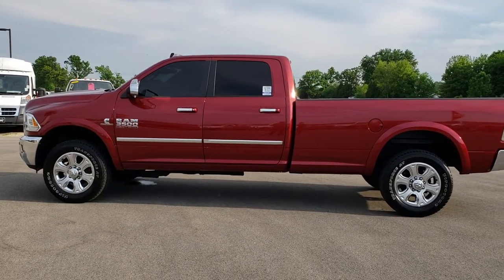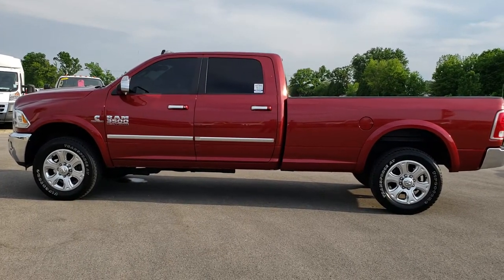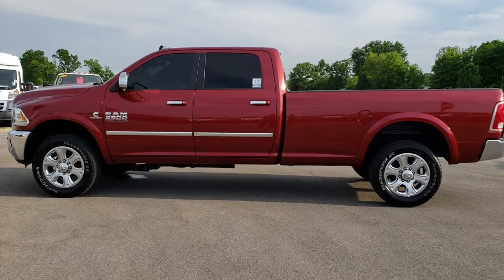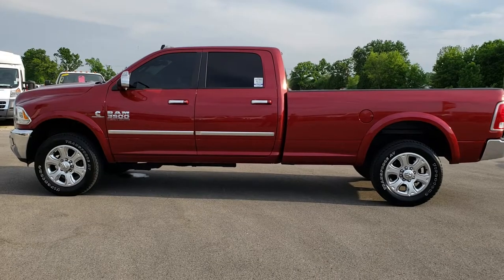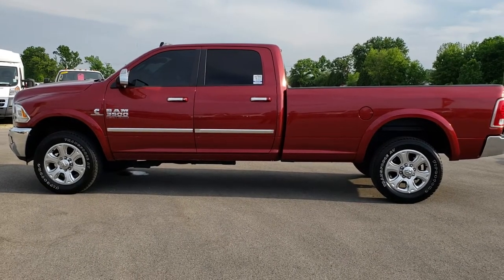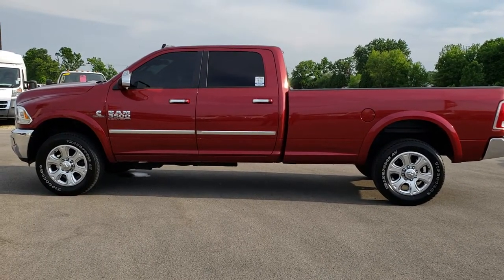We have full pictures and descriptions of every single vehicle in our lot, and videos of every single used vehicle we have. If you want to browse just our used vehicles, go to truckson41.com. If you want to make this truck yours, give us a call right now at 920-921-0850 and ask for one of our sales associates.